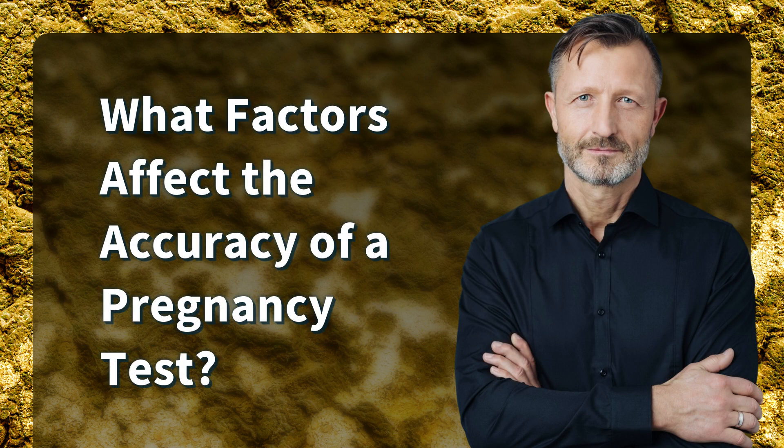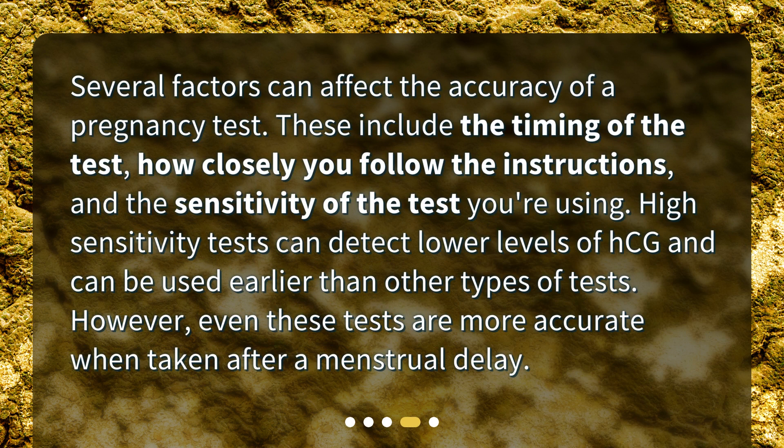What factors affect the accuracy of a pregnancy test? Several factors can affect the accuracy of a pregnancy test. These include the timing of the test, how closely you follow the instructions, and the sensitivity of the test you're using. High-sensitivity tests can detect lower levels of HCG and can be used earlier than other types of tests. However, even these tests are more accurate when taken after a menstrual delay.